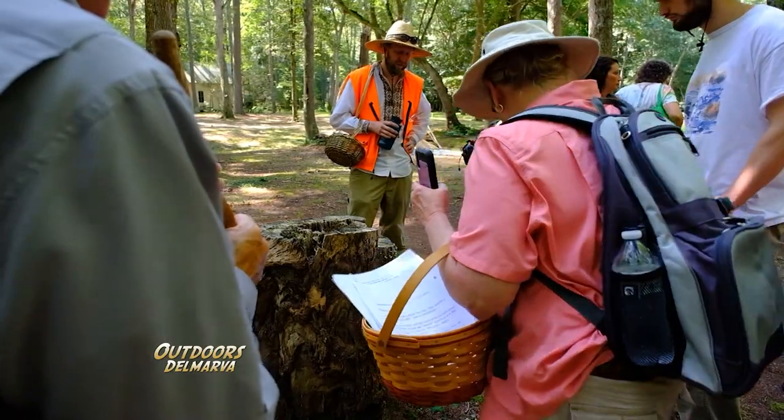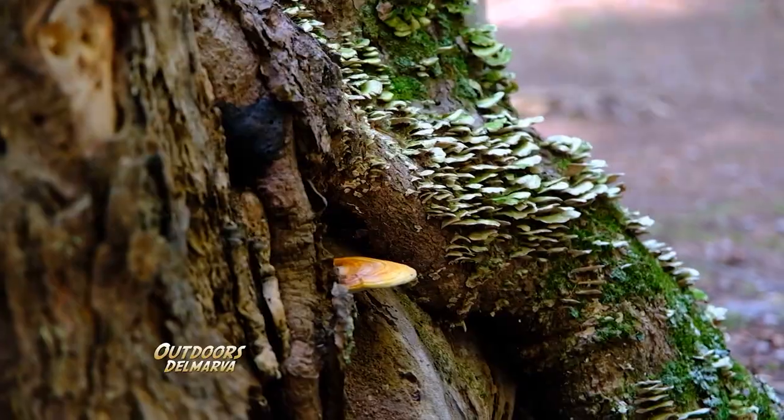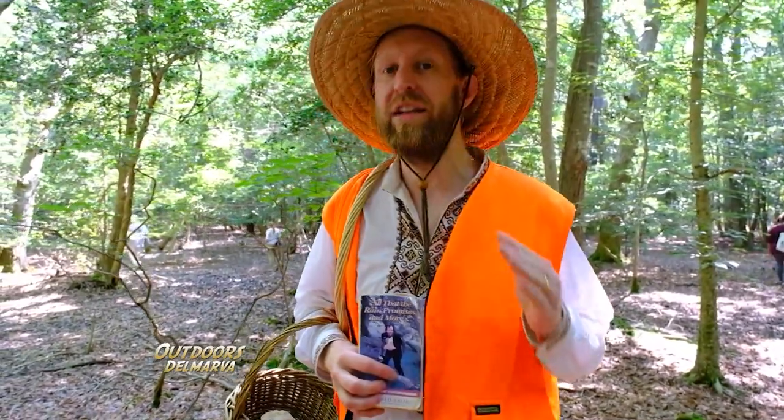Mushroom! But it's a cousin — it's Ganoderma sugei or another related Ganoderma species. The most important thing about foraging mushrooms is to never eat anything unless you are 100% certain about what you're eating before you do.